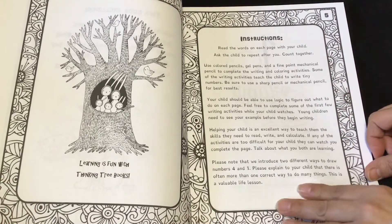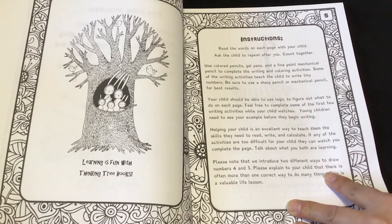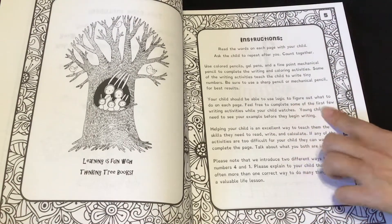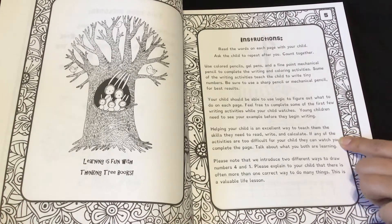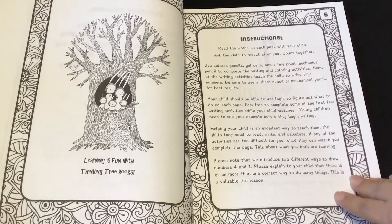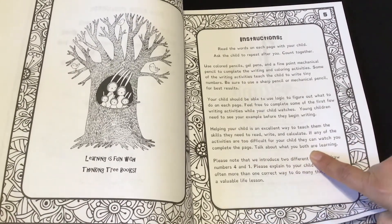Some of the writing activities teach your child to write tiny numbers. Be sure to use a sharp pencil or mechanical pencil for best results. Your children should be able to use logic to figure out what to do on each page. Feel free to complete some of the first few writing activities while your child watches. Young children need to see your example before they begin writing. Helping your child is an excellent way to teach them the skills they need to read, write, and calculate. If any of the activities are too difficult for your child, they can watch you complete the page. Talk about what you both are learning.